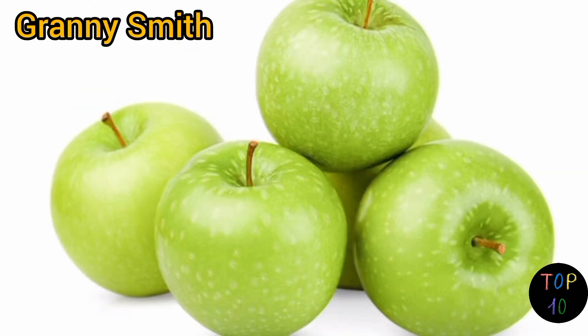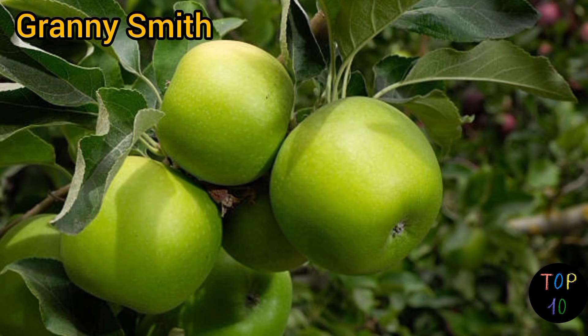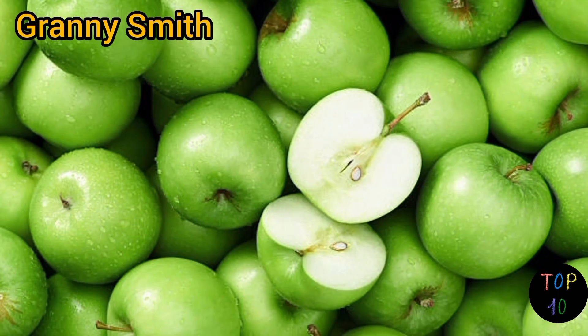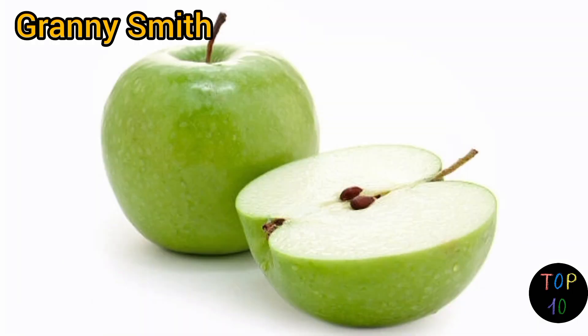Number 2: Granny Smith. Granny Smith apples have a vibrant green skin that can range from pale to bright green. The skin is thin and can sometimes have a slightly waxy feel. Granny Smith apples are known for their sharp, acidic flavor, which is both tart and tangy. The flesh is crisp, firm, and juicy.